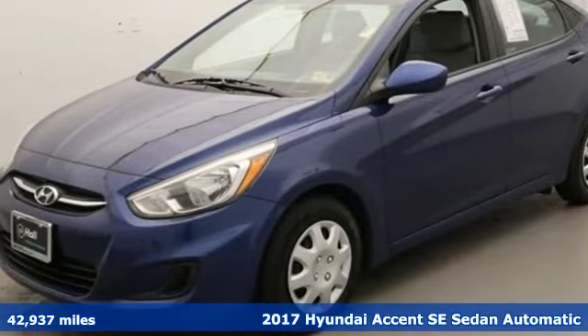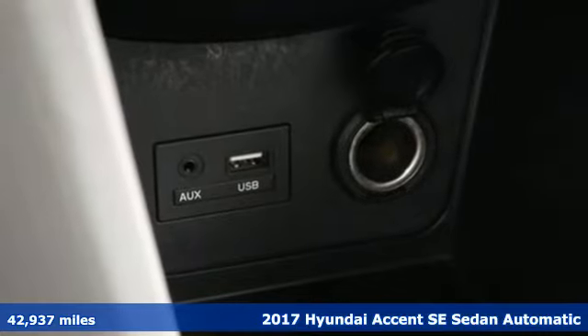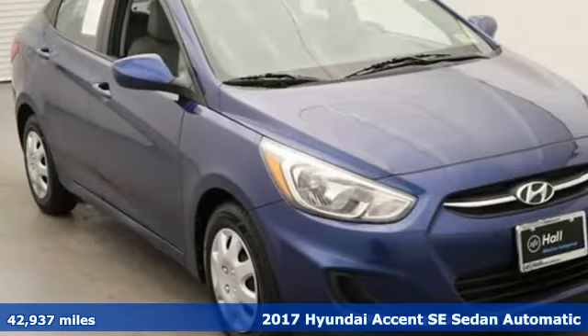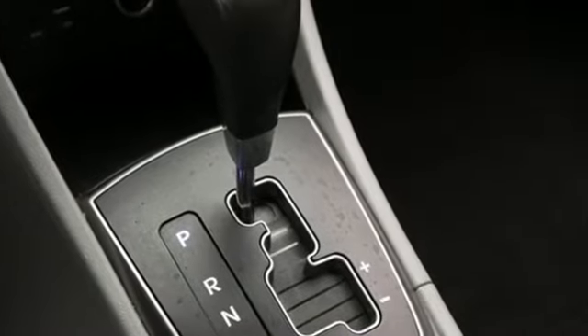Here's a 2017 Hyundai Accent. With plenty of room to go around, it's a subcompact that's big on space. It's well equipped with features you need: external memory control, power windows,